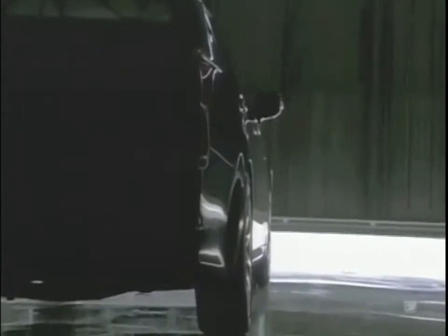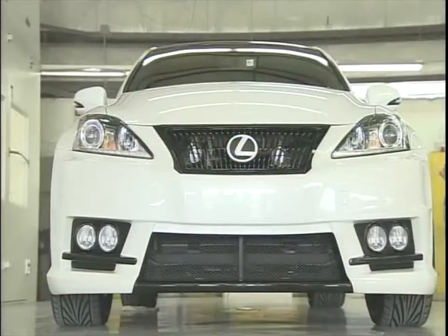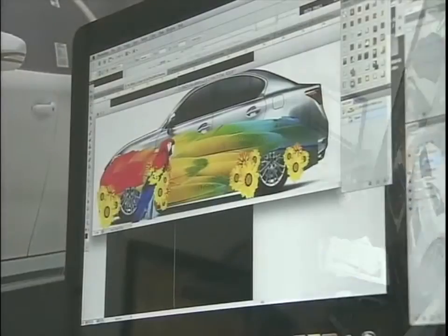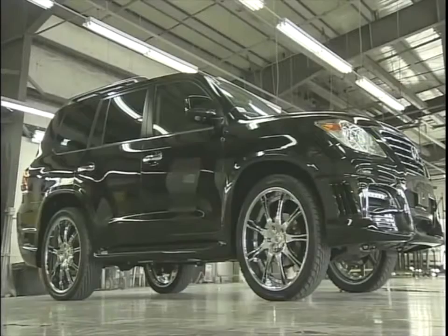Everybody knows Lexus is known for building quality luxury vehicles, but the gearheads at JM Lexus in Margate are going a step further. We have a great product lineup from the SUVs to the sedans, but we wanted to do something different. Custom Creations is a full-service shop located right inside the JM Lexus dealership, so if you want to trick out your IS or beef up your SUV, this is the place.